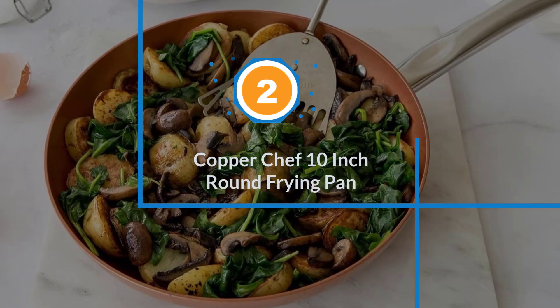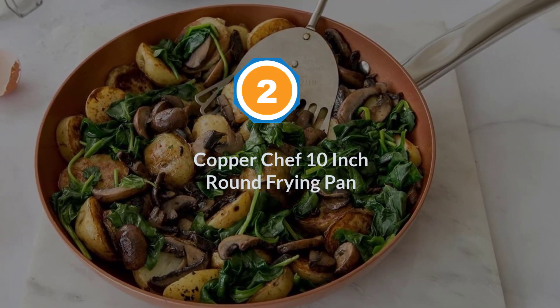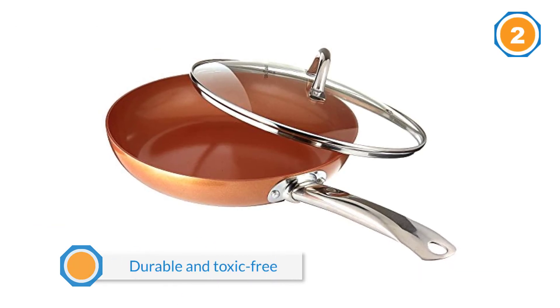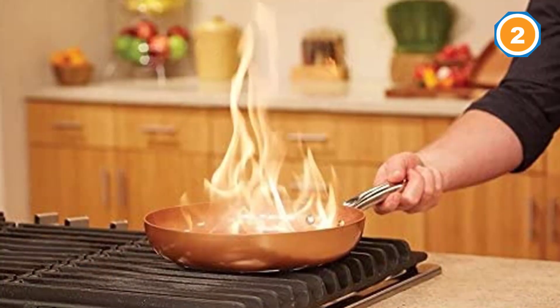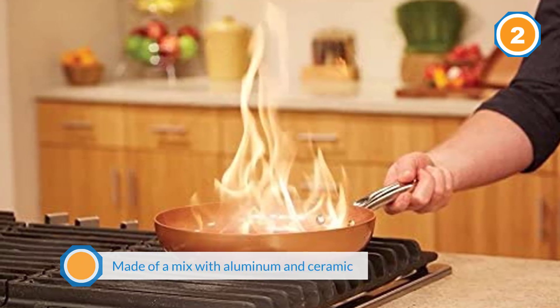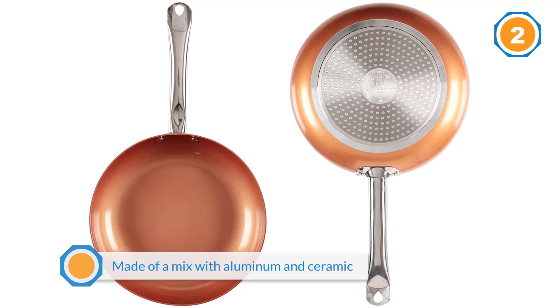Number two: the Copper Chef 10-inch Round Frying Pan. It is perfect for those who are careful about their kitchen's beauty — it's as beautiful as it is durable and toxic-free. This pan is made of a mix of aluminum and ceramic for high-quality results.